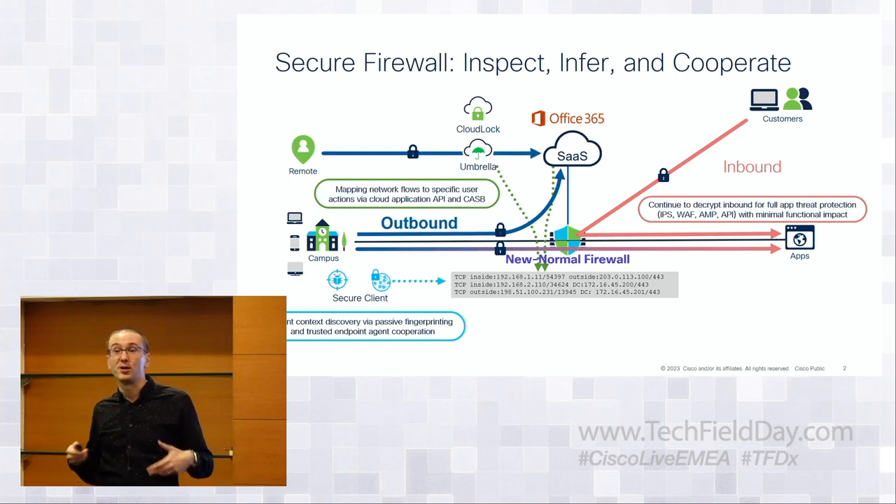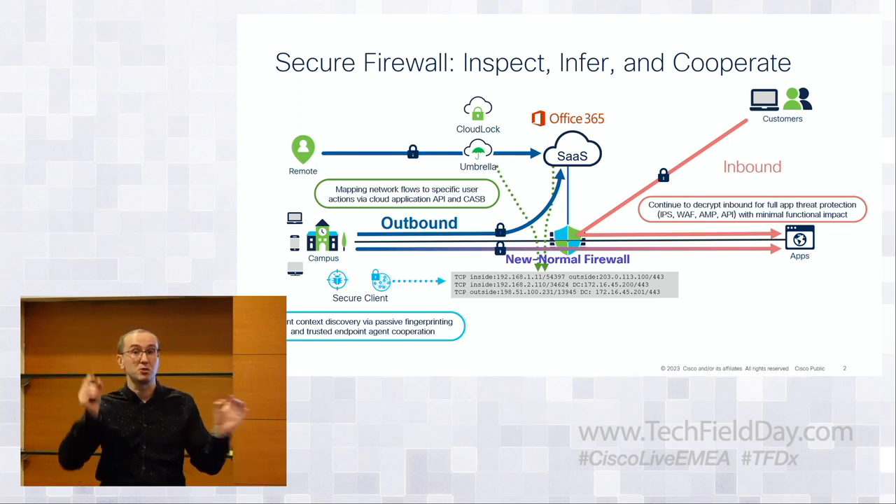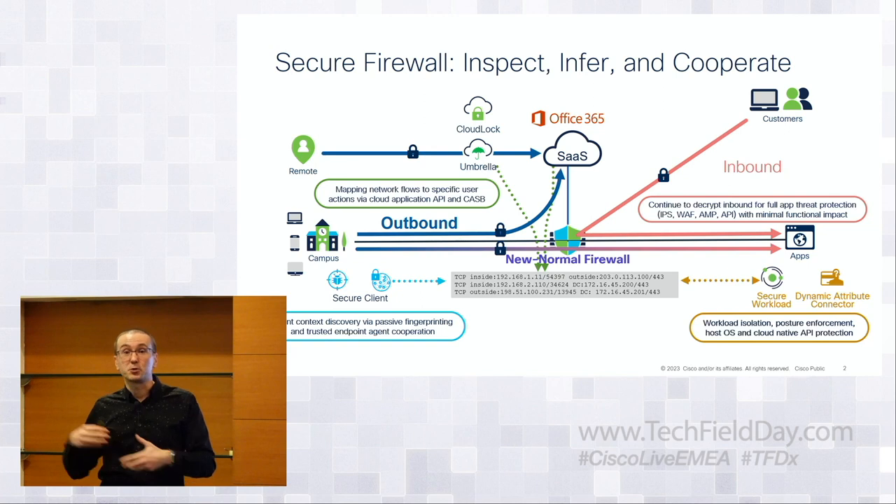There is also machine learning inference. We can fingerprint a connection and actually determine what the application is, or if the connection is malicious, by studying just a few bits around the connection without doing full decryption. On the application side, we have tools like Secure Workload — which just like we have tools attaching to the client, we have tools attaching to the application side — getting process information, process trees, all feeding back into the firewall and augmenting policy decisions, doing things like virtual patching.